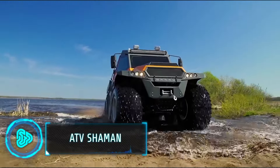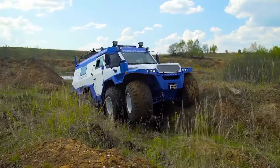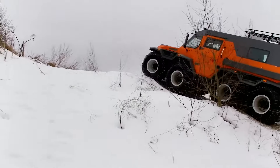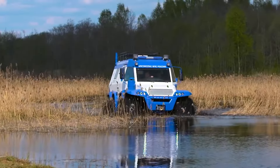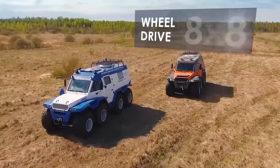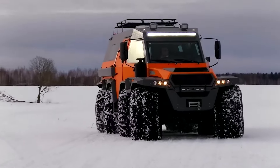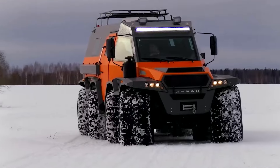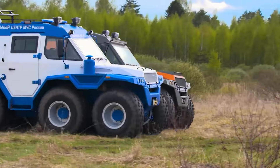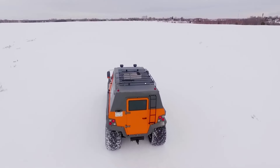This 8x8 amphibious all-terrain vehicle is designed to conquer the most extreme environments on Earth. Its unique low-pressure tyres provide exceptional flotation and minimise ground impact, allowing it to traverse swamps and snow and even float on water. A powerful diesel engine and a three-mode steering system, including a crab mode for lateral movement, give the Shaman unparalleled manoeuvrability. It's a popular choice for exploration, remote construction and emergency response in areas inaccessible to traditional vehicles.